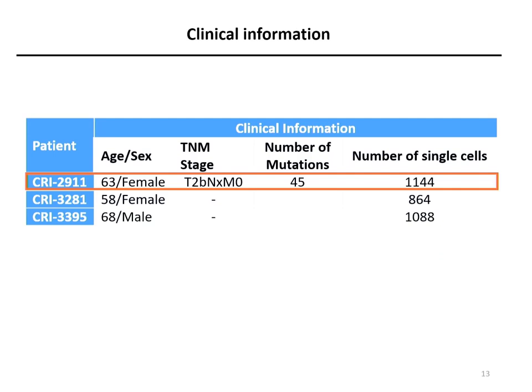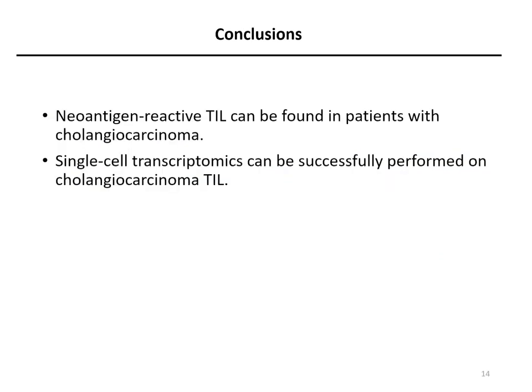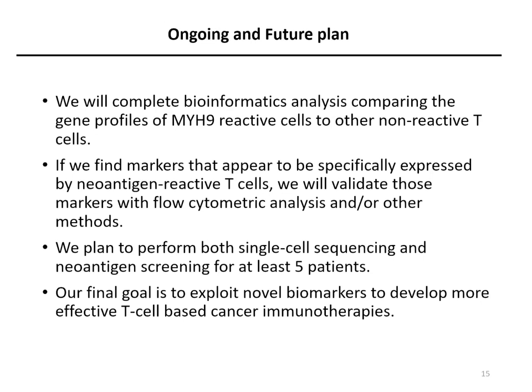We have currently finished collecting three patients for single-cell analysis and completed the first one. Our conclusion is that neoantigen reactive T-cells can be found in patients with cholangiocarcinoma, and single-cell transcriptome sequencing can be successfully performed on cholangiocarcinoma T-cells. Our ongoing and future plans include bioinformatic comparison of the gene profile of MYH9-reactive T-cells to non-reactive T-cells, validation of specific markers by flow cytometry, and performing both single-cell sequencing and neoantigen reactive screening for at least five patients. Our final goal is to explore novel biomarkers to develop more effective T-cell-based cancer therapies.